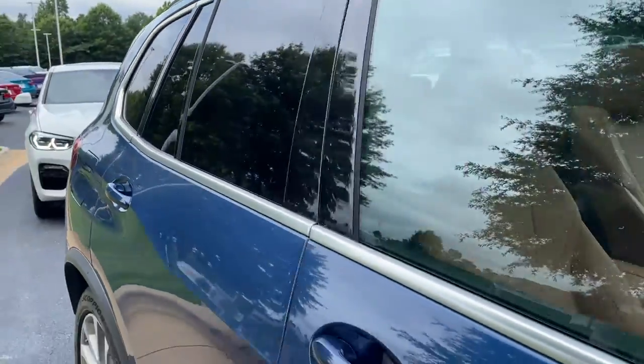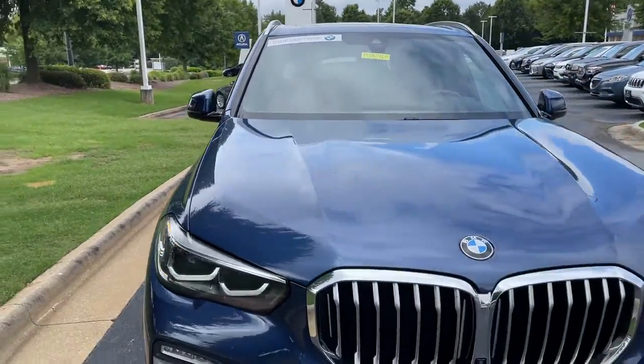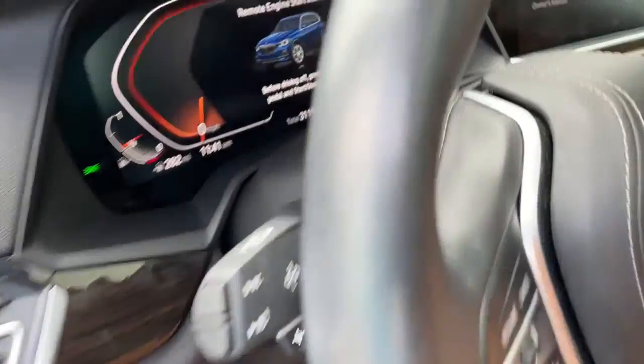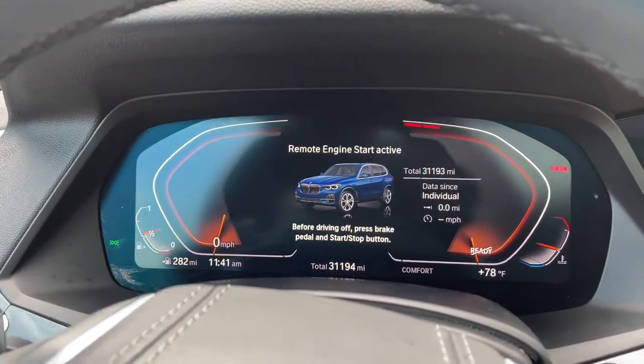Next stop will be the driver's seat. It is BMW certified — you have remaining factory warranty as well. Checking out that front fascia. This was the year that they changed the body style for this vehicle, 2019. We hop in here and check out the mileage of 31,193.